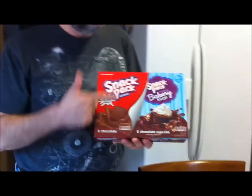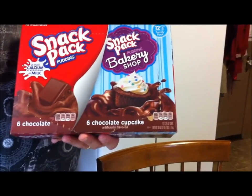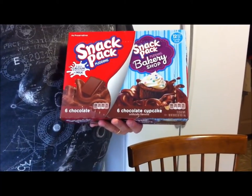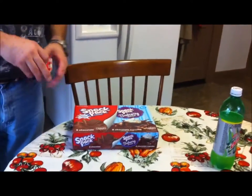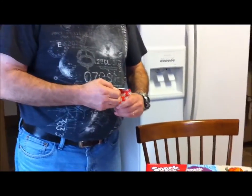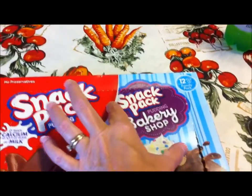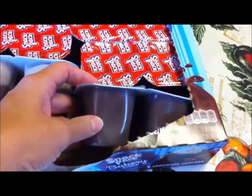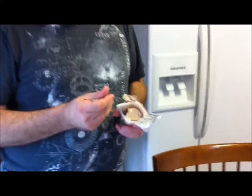Kevin is going to try the Snack Pack Bakery Shop Chocolate Cupcake. It has 110 calories. You can buy these in a pack of four, but I got the value pack because someone in the house would eat the six regular chocolates. We're just reviewing the cupcake flavor. The only thing I noticed is they're not labeled — you'd think the Bakery Shop would be on one side and the chocolate on the other, but when you open it, it's the opposite. The only way to tell them apart is the multicolored packaging.